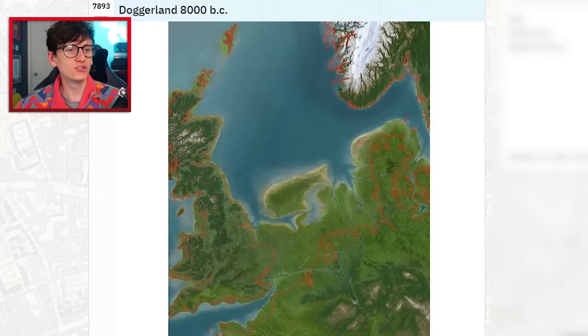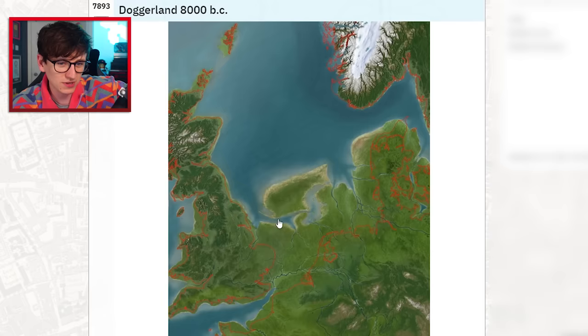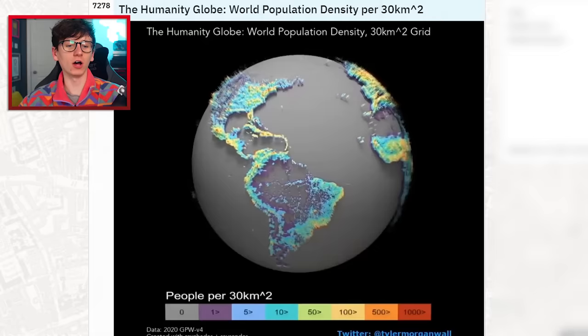Doggerland, 8000 BC — Doggerland was an area of land within Europe that has since been submerged in water. This was about 10,000 years ago. Look at that — the UK used to be connected to the rest of the continent. Denmark used to have a lot more going on. Wouldn't it be cool to see the fossils that are under there?